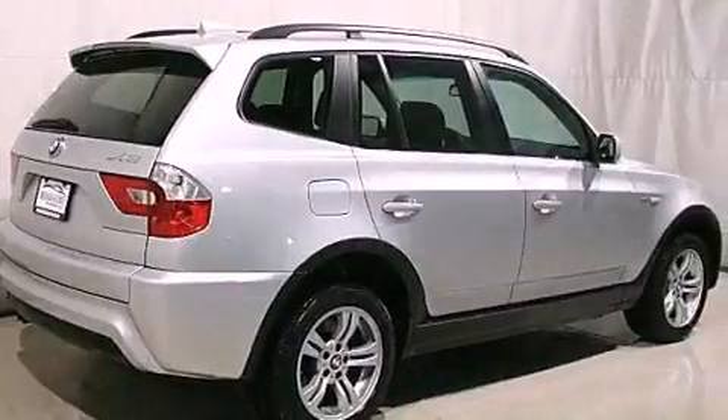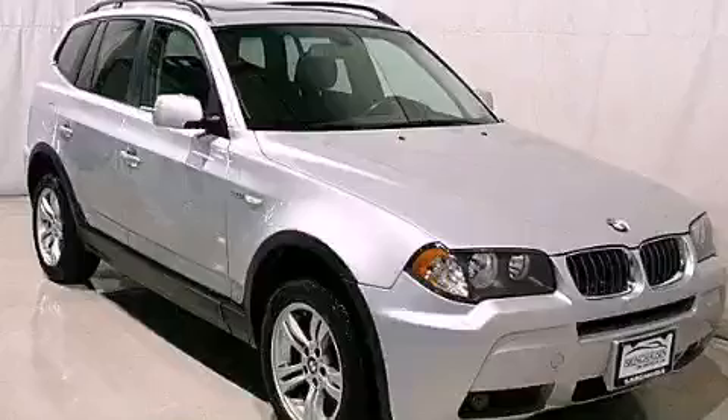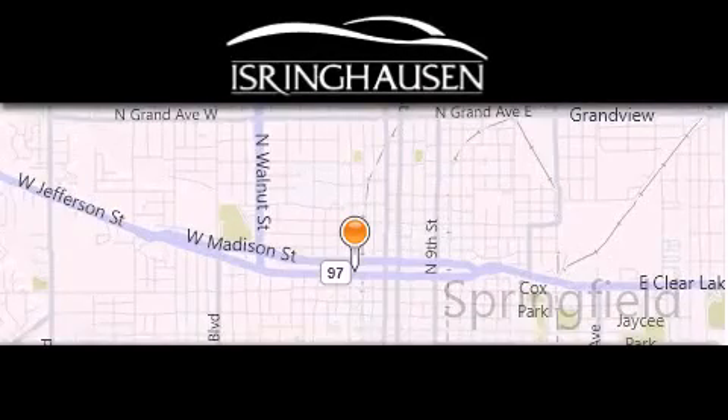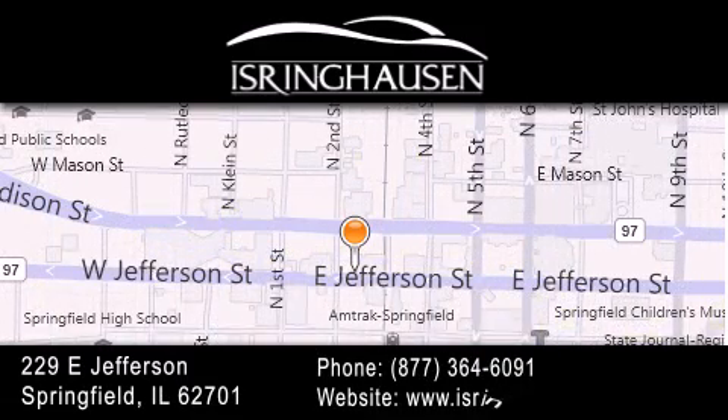Contact us today and schedule your opportunity to see this vehicle in person. Thank you for considering Isring Housing Imports for your next new or pre-owned luxury vehicle. If you have any questions, please visit our website, give us a call, or stop by our dealership. We are conveniently located in downtown Springfield at 229 East Jefferson.